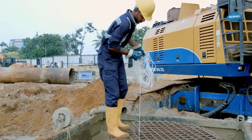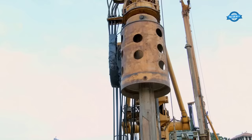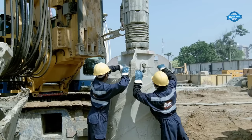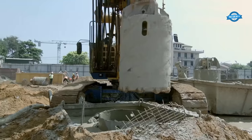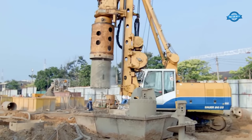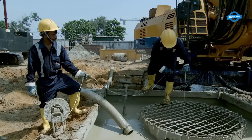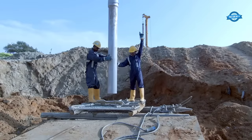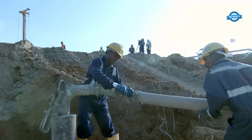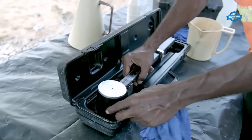Identification of hole points. Precise and accurate identification of hole points is essential for the success of the broadcast in situ piling technique. This step involves the careful selection of the locations where piles will be installed. Factors like the building's load distribution, site conditions, and soil composition play a critical role in determining the optimal positions for pile placement. Geotechnical studies and site investigations are conducted to evaluate the soil properties and bearing capacity, helping engineers identify the most suitable locations for drilling. Piles can be installed in a grid pattern or strategically placed to support specific load points.